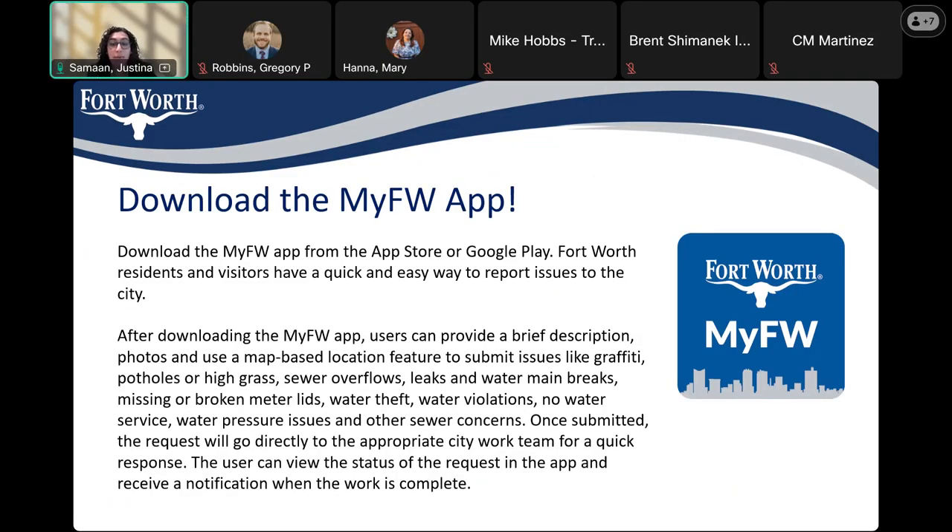If you're not already using the My Fort Worth app, I just want to bring your attention to it. It's a quick and easy way to report any issues to the city. It allows you to write a brief description about what the issue is, upload some pictures, and use the map to submit any concerns you may have. Once you submit it, it goes to the appropriate people at the city, and you can also view the status of your request.